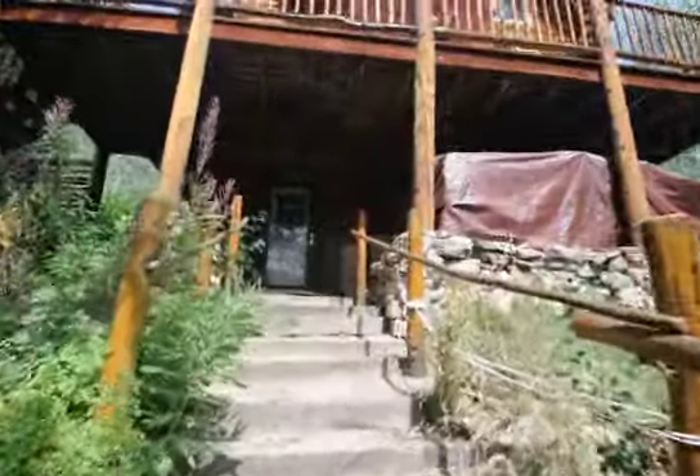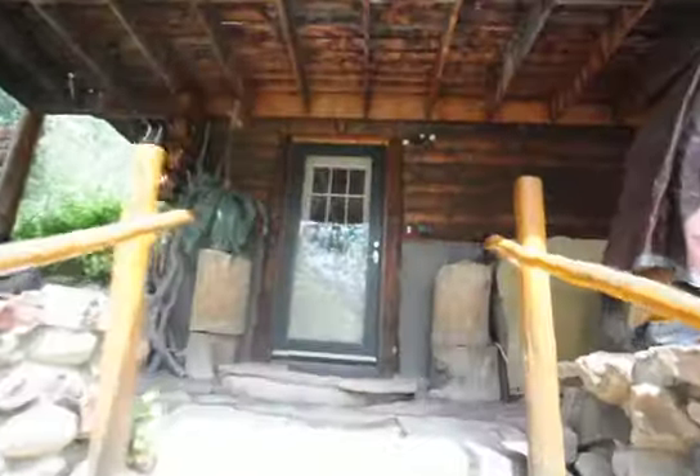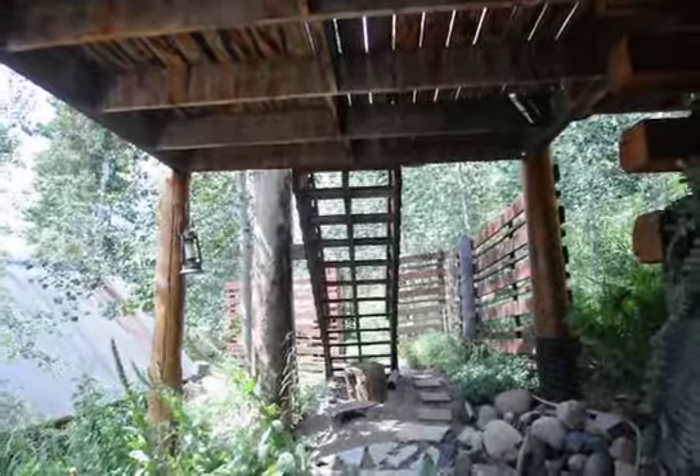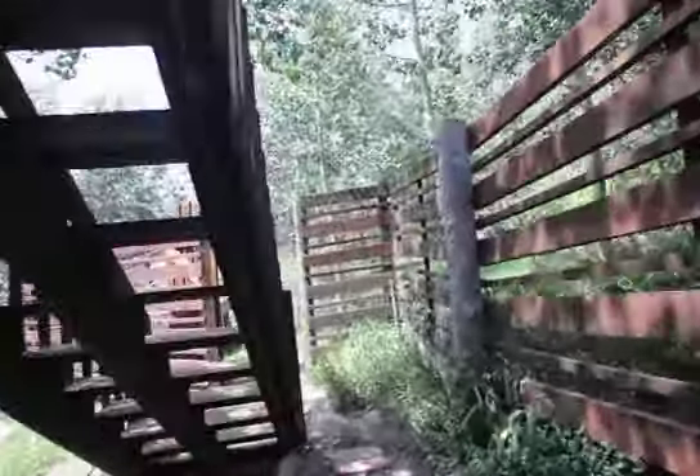Walking up the stairs to the ground floor entrance. You can go up the deck to the left. There's a greenhouse beyond the deck. Stairs to the deck — we'll go up that way.